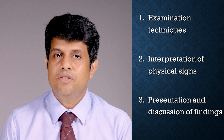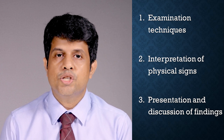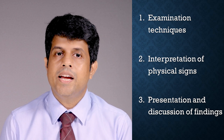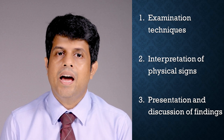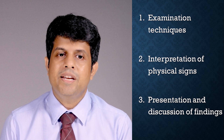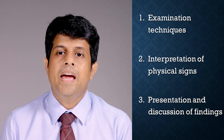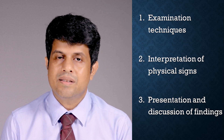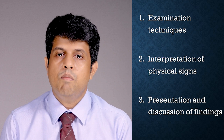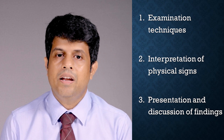You will be tested mainly on three aspects of clinical skills: examination techniques and their accuracy, interpretation of physical signs, and presentation and discussion of your findings. Improve your examination techniques by repeated and guided physical examination of children. Expose yourself to a number of children with different physical signs in each system. The most useful form of practice is to be critically assessed by a consultant, and optimally by one who is an examiner.